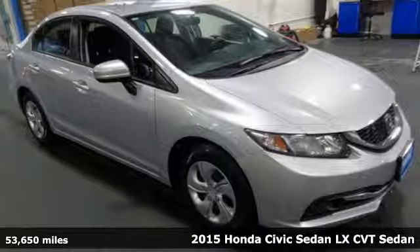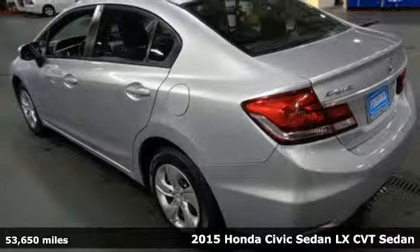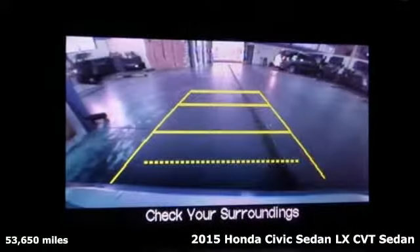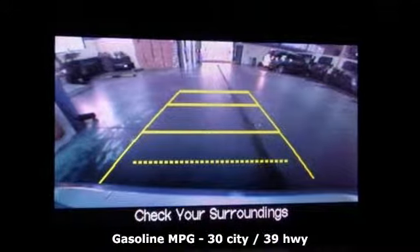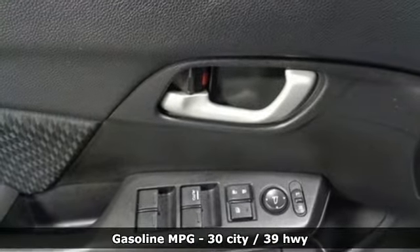Here's a 2015 Honda Civic Sedan. Get more mileage out of every drive with this Civic, and it comes with all the amenities you need: external memory control, wireless phone connectivity, manual tilting steering column,